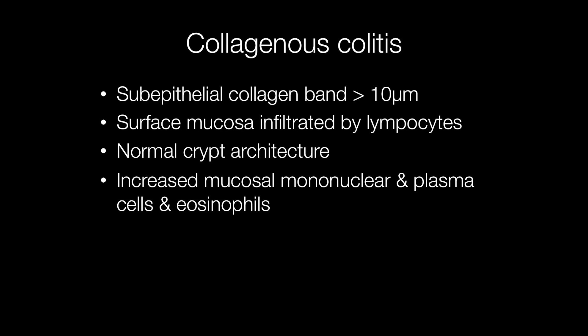Other features include infiltration of the surface mucosa by lymphocytes, preservation of the normal gland crypt architecture, and increased numbers of lymphocytes, plasma cells, and eosinophil polymorphs in the lamina propria.